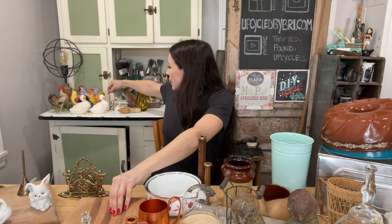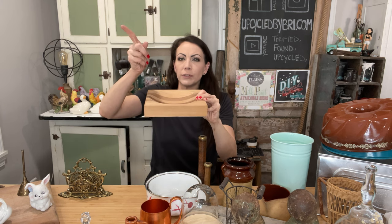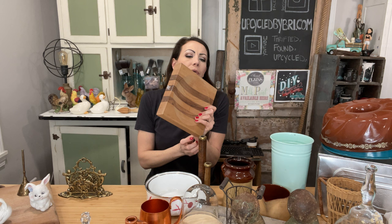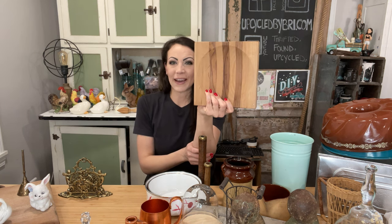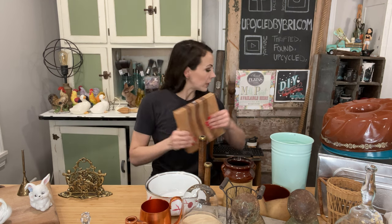Speaking of trinket dishes, if that's not your style, I did find this really pretty wooden bowl - kind of a square base but it's got the bowl in there. It would be great for change, car keys, wallets, jewelry on a nightstand. It was $3, really pretty wood, and I have it up at $16.95. I have all the measurements in the dimensions of my listing. If you're wondering how big something is, check the dimensions, or you can always email me at upcycledbybrie@gmail.com if you have more specific questions.